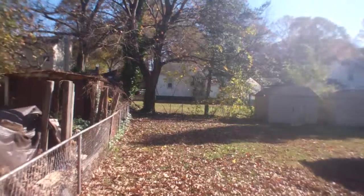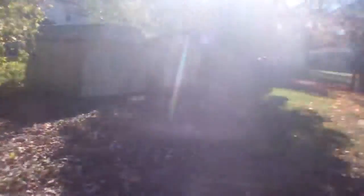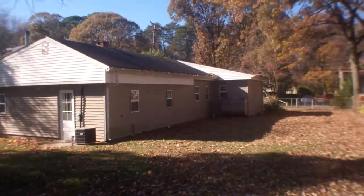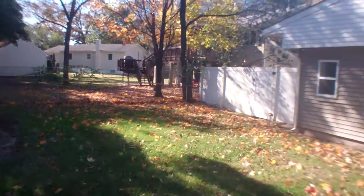Medium sized backyard. The roof looks good. All the siding looks good except for the stone front — it is real stone and it needs some repairs. Just two aluminum sheds and a concrete pad here.